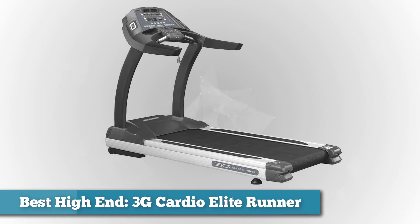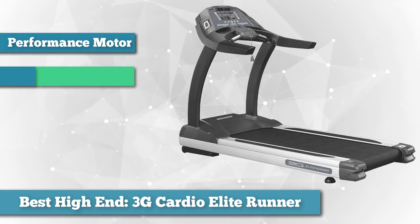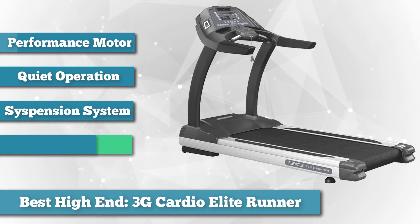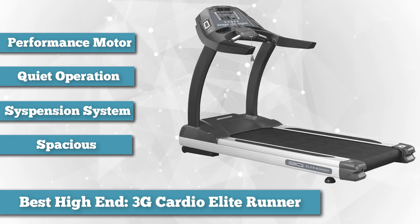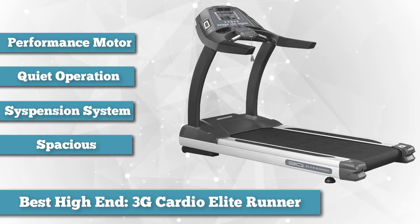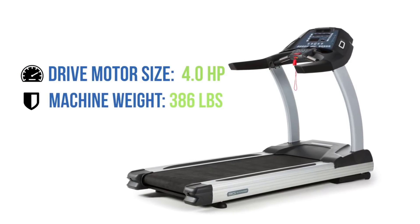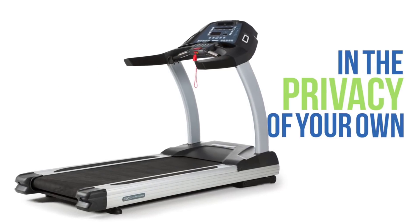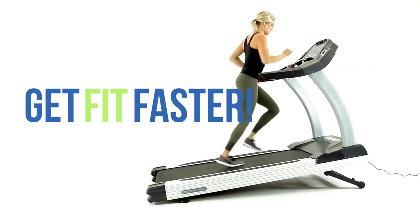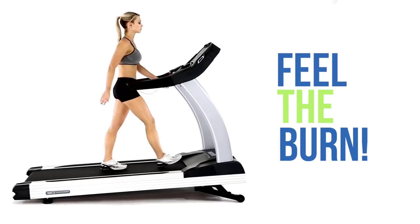Next on the list as best high-end, we chose the 3G Cardio Elite Runner. As the top model in the 3G Cardio series, the Elite Runner is designed with a high-performance 4.0 HP DC motor and large 3-inch rollers for incredibly smooth, quiet operation. For comfort, this model is equipped with an advanced OrthoFlex shock suspension system and a spacious running area of 22 inches by 62 inches, well above average dimensions. Users can easily incline to 15% and run speeds up to 12 miles per hour, all controllable via the console using speed incline keys or one-touch controls.